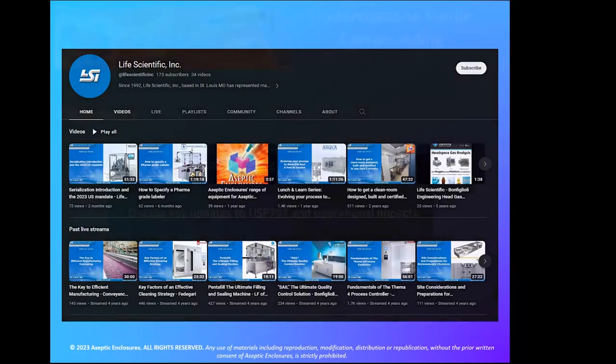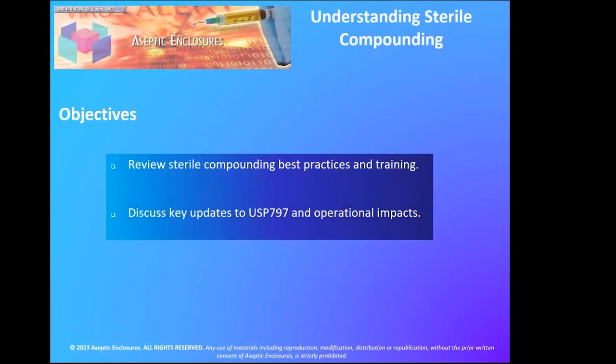Good morning, my name is Mary Beth. The whole point of this webinar is so you can understand sterile compounding. There have been some changes to the USP which we're going to discuss — those key updates, sterile compounding best practices. The main reason we're presenting this webinar is to help you understand the importance of sterile compounding. We'll also reiterate the importance of training your staff, which is required by the USP, and something that a professional trainer can help take that burden off your hands.